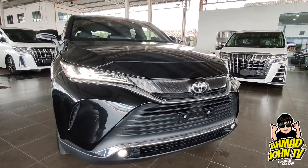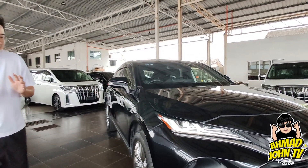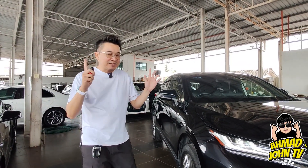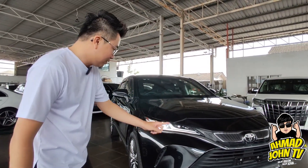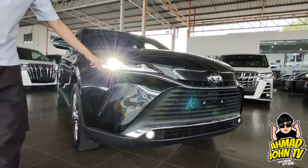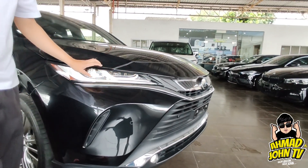Berbanding Harrier phase lama, kereta ni lagi besar sikit dari segi ruang dan lagi luxury, ke arah model Lexus dari segi kemewahan. Headlamp dia LED, sangat terang dan sangat sepet — macam mata saya sepet.